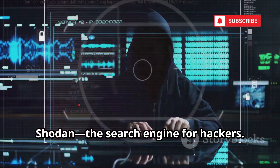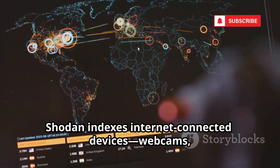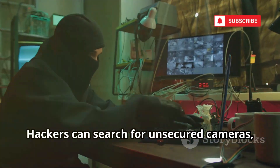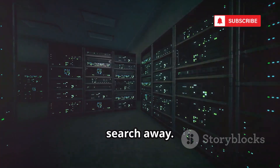First up, Shodan — the search engine for hackers. Unlike Google, Shodan indexes internet-connected devices: webcams, traffic lights, home security systems, even power plants. Hackers can search for unsecured cameras, default passwords, or exposed servers in seconds. Millions of vulnerable devices are just a search away.